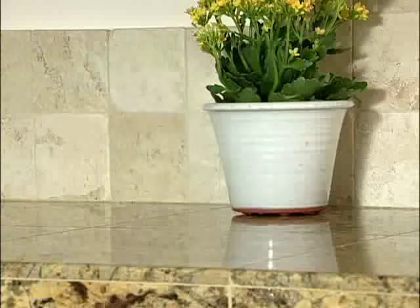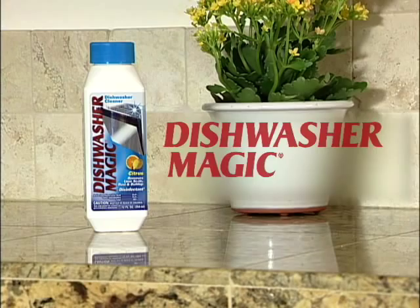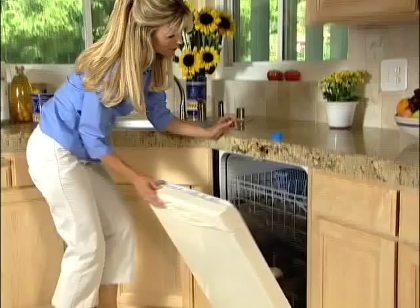Introducing Dishwasher Magic, the revolutionary cleaner and disinfectant that will have your dishwasher looking and performing like new. Just place Dishwasher Magic in your machine, close the door, turn it on, and you're done.